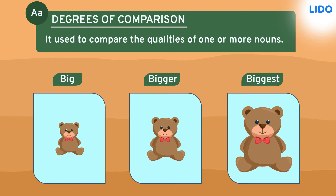Degrees of comparison are used to compare the qualities of one or more nouns. Here, big, bigger and biggest are used to compare the sizes of the three teddy bears.